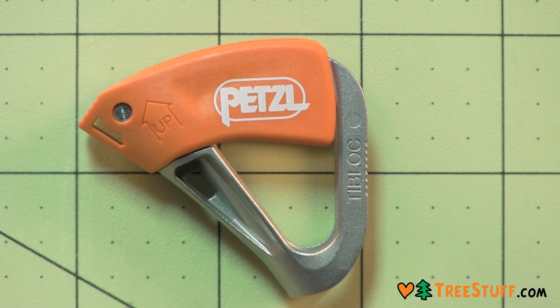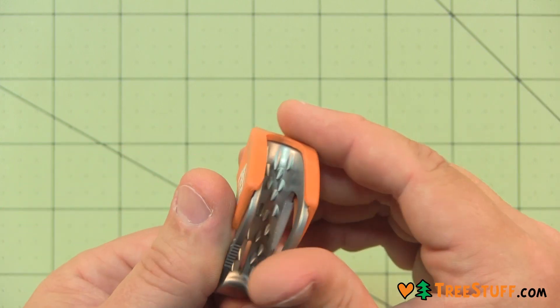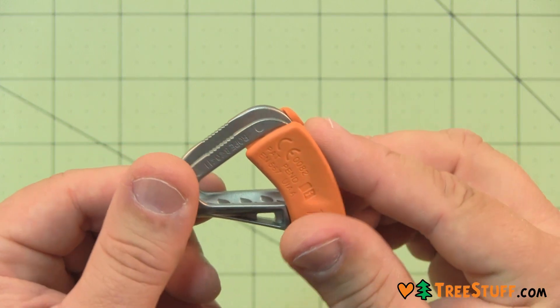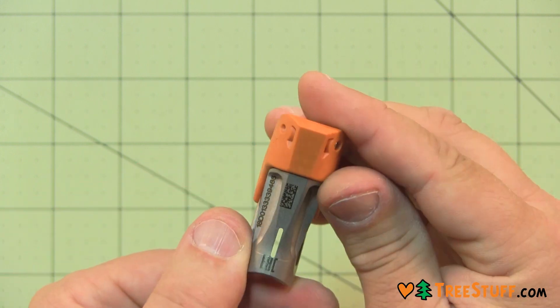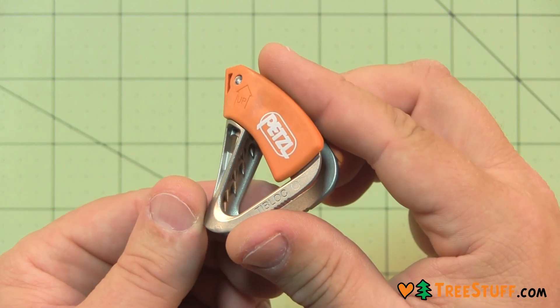The ultralight Petzl Tibloc is a compact ascender for rope ascents, hauling systems, or friction knot replacement in self-rescue situations. The main braking action comes from stainless steel angled teeth that securely grip the rope when your carabiner presses against it as your weight pulls the cam down.